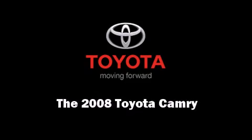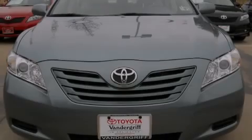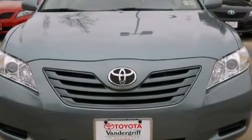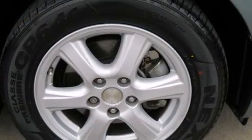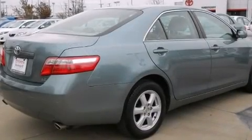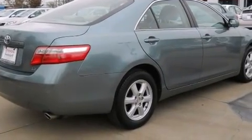Introducing the 2008 Toyota Camry. This four-door, five-passenger sedan just recently passed the 50,000 mile mark. Under the hood, you'll find a six-cylinder engine with more than 250 horsepower, providing a smooth and predictable driving experience.